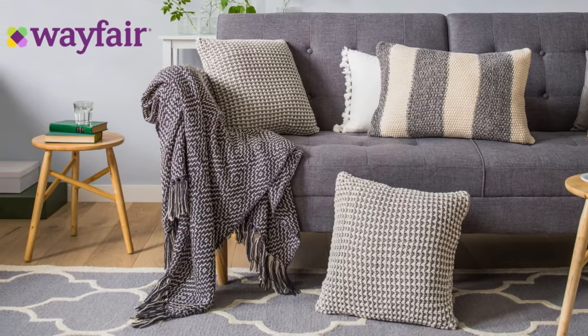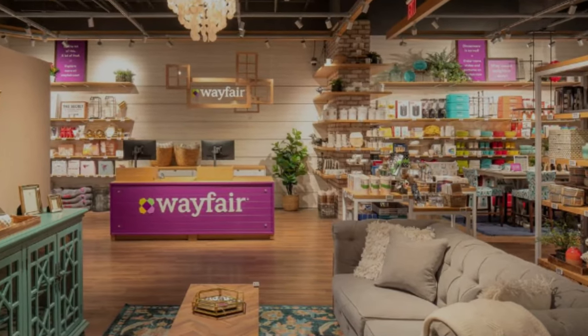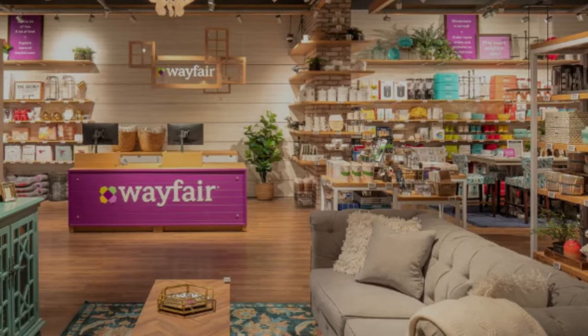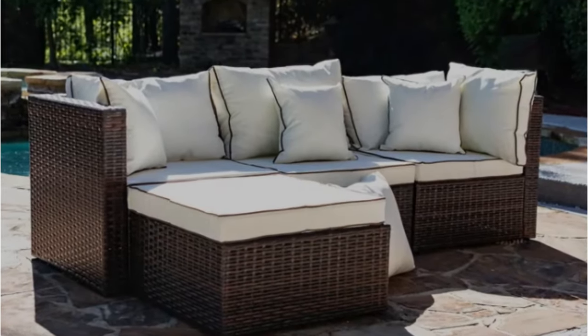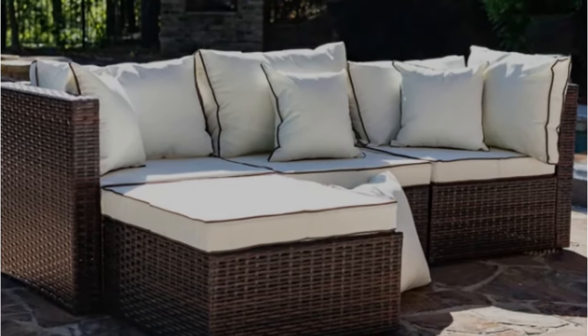Wayfair is a well-known name in online home shopping and they don't forget about outdoor living. This online-only company has a large range of outdoor items, from stone fountains to planters, in a variety of pricing ranges. As for the actual patio furniture, the site routinely runs deals and promos.